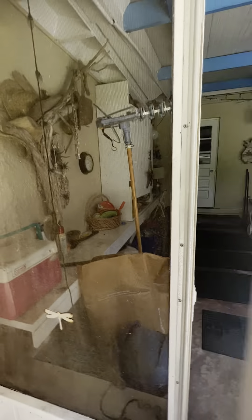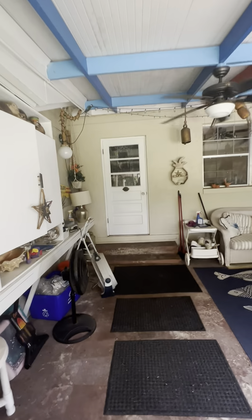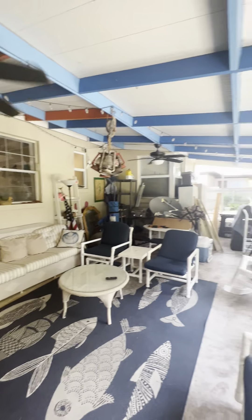So this is 111 Menendez in Davis Shores. Let me know if you have any questions.